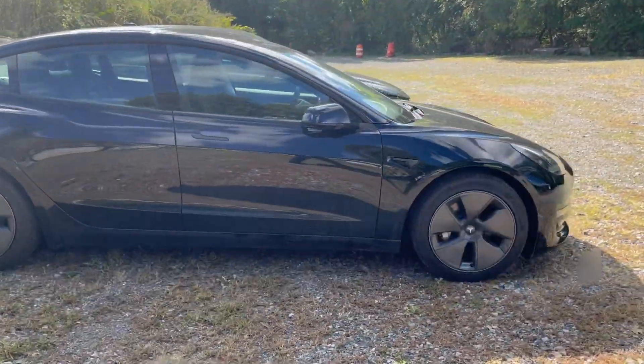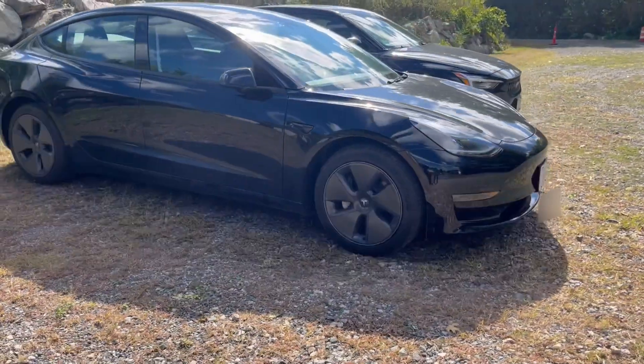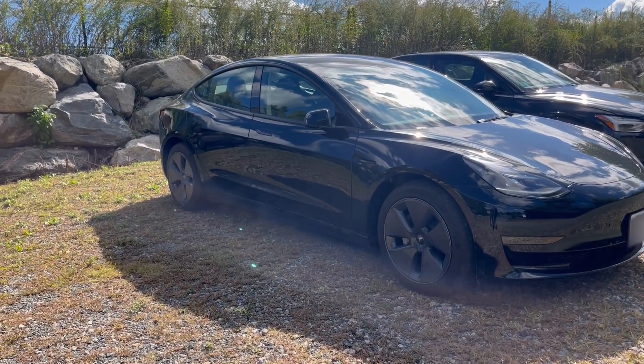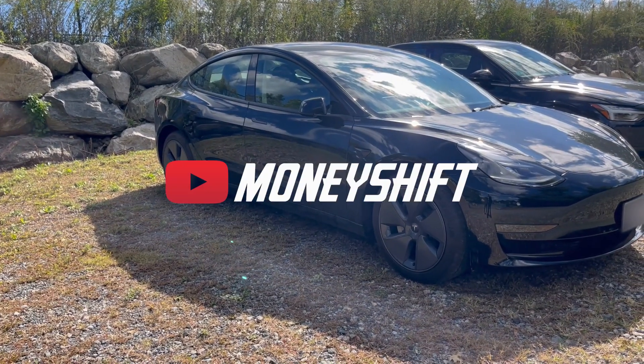And we didn't even touch on the fact that the Tesla at this stage has access to that supercharging system. I am Thanasi. This is Money Shift. We'll see you next time. Goodbye.